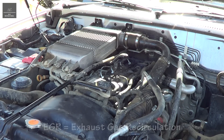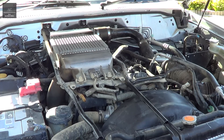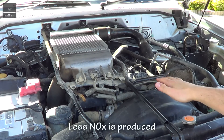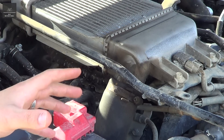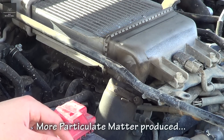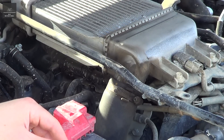An EGR recirculates some of the exhaust gases back into the air intake, and by doing so it actually lowers the combustion temperature in the cylinders. By lowering the combustion temperature in each cylinder, less harmful pollutants like NOx are produced. However, with lower combustion temperatures more particulate matter is produced, and that's why newer vehicles are equipped with a particulate matter filter.